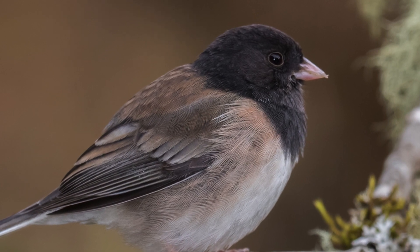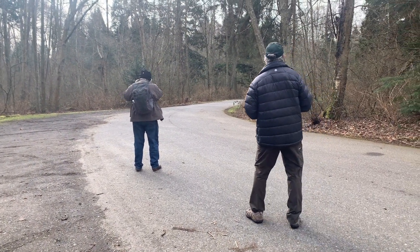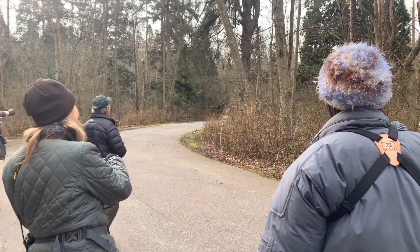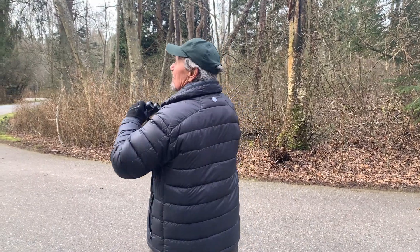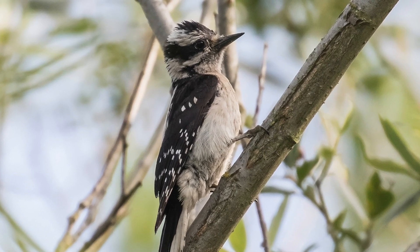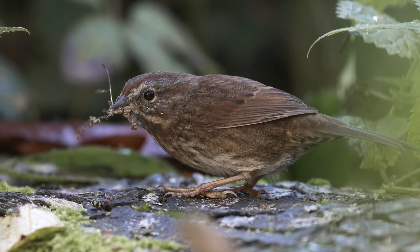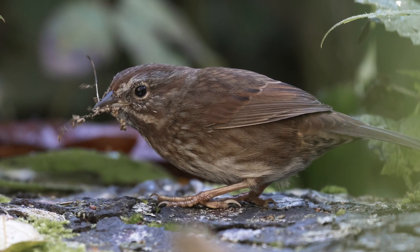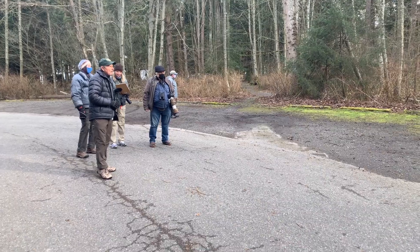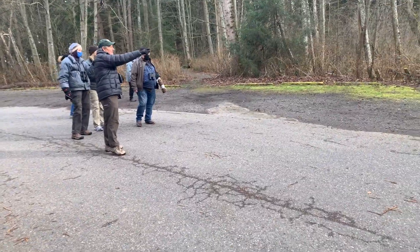Dark-eyed junco is the official name. And sometimes in these flocks we get downy woodpeckers. I haven't heard a chestnut-backed chickadee yet. Song sparrows are singing in here — let's see if this one sings again, let's listen. It did — that song sparrow came right up, singing right here.